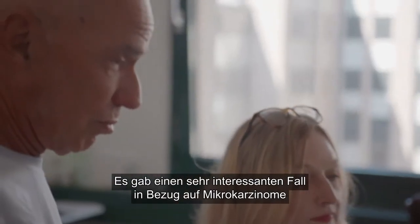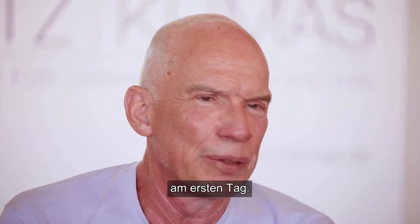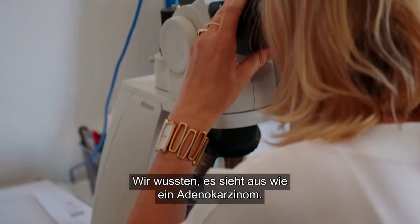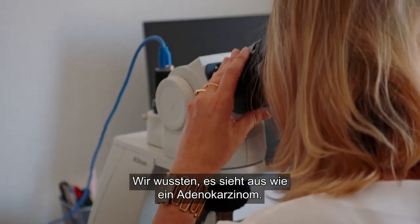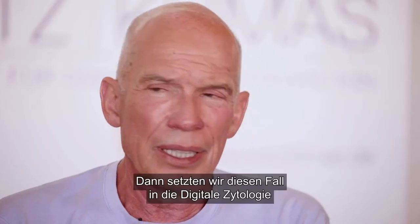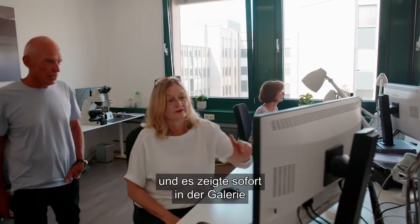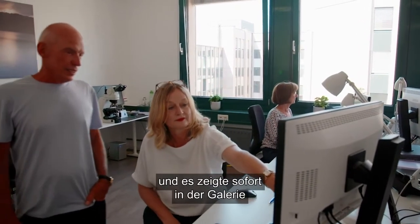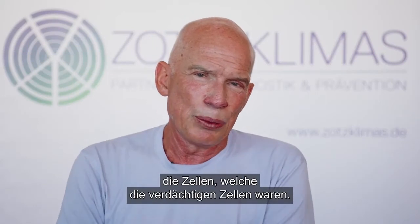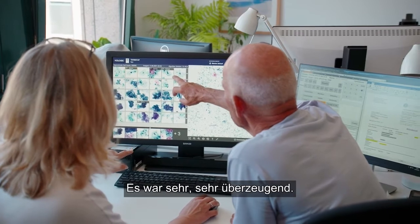We had a very interesting case regarding a microcarcinoma. In the very first day we knew it looked like a microcarcinoma. It was difficult to see in the conventional way, but when we put this case into the digital cytology, it immediately showed in the gallery the cells which were the suspicious cells. It was very, very convincing.